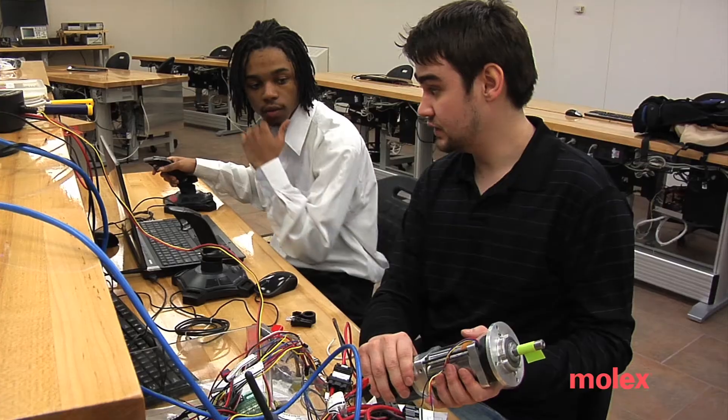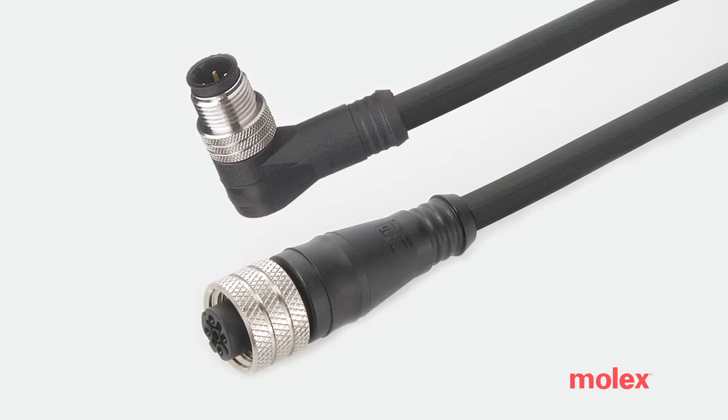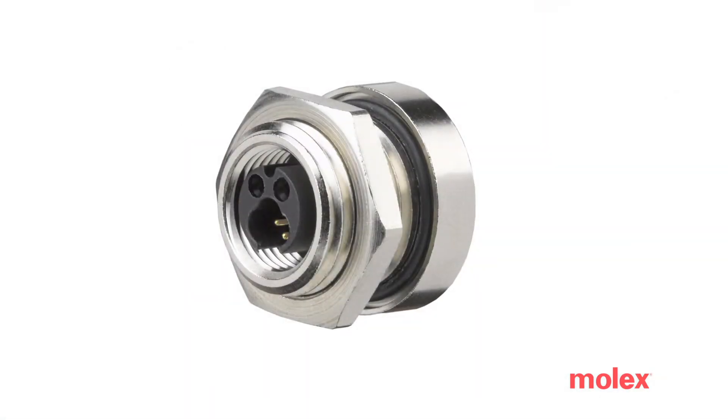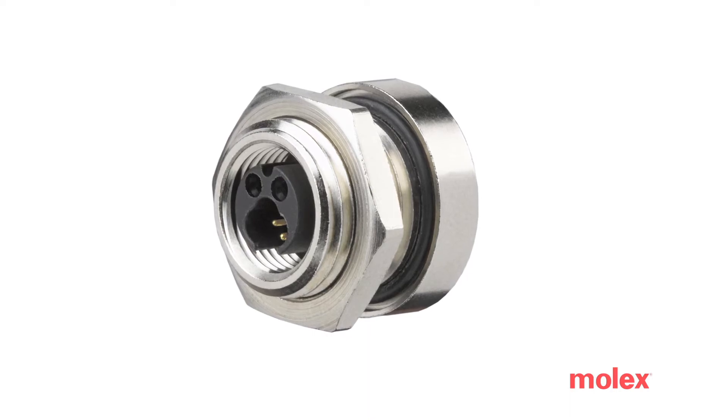Molex has definitely been key. One of the things that the previous teams working on this project had a problem with was dust tolerance. There's been a lot of dust getting in between connectors and getting inside the box for the controls, and also around the motors. We use the M12 circular hybrid connectors for some of our linear actuators, and we used some of the Ethernet industrial housings to avoid getting dust in our Ethernet connections.